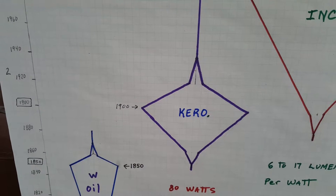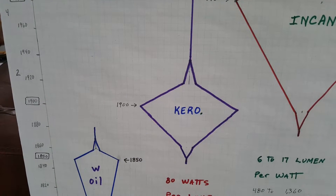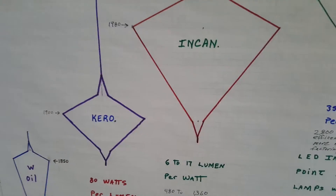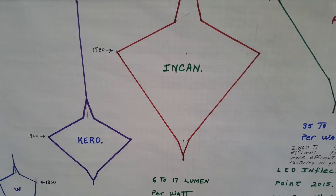Kerosene kind of reached a saturation point around 1900, where whale oil reached its heyday around 1850. These aren't hard and fast numbers — I'm basically just trying to give you a feel for how this would work.